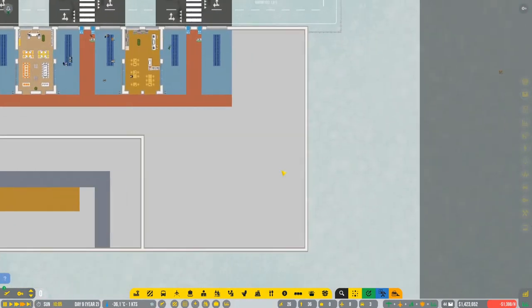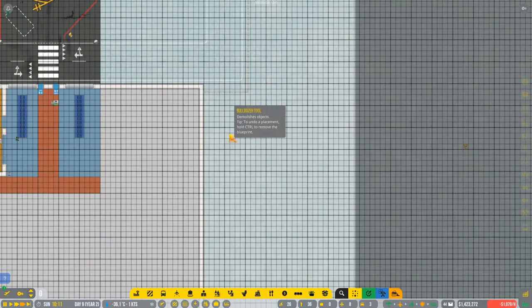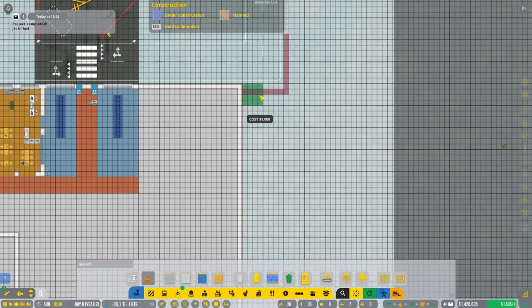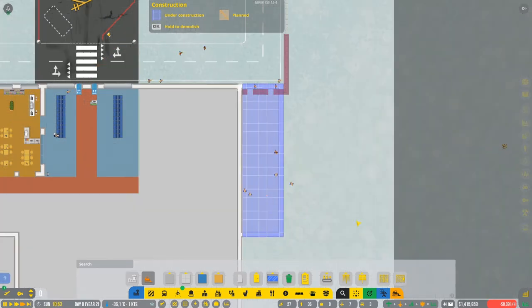We're gonna go with baggage today. I'm just gonna extend this area a little bit, open it up in here, and then go to the terminal - as you can see it's already researched. I'm not sure if there's gonna be enough space, but we'll see. All right, so they're gonna build this.